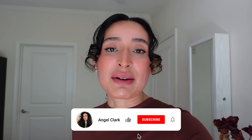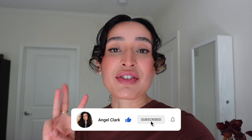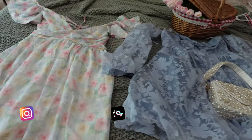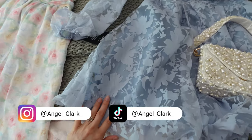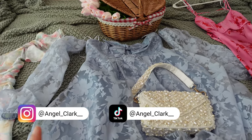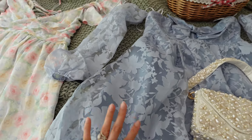Welcome back to another vlog. It's Thursday and I'm about to film some content for Lulu's. I have three outfits to film and I haven't tried any of them on yet. They're all dresses and they're all so gorgeous. I think this one's going to be my favorite. I want to get some picnic content in all of them, but I'm going to get some picnic content in this blue one today.